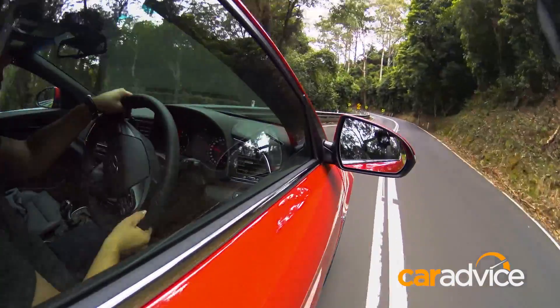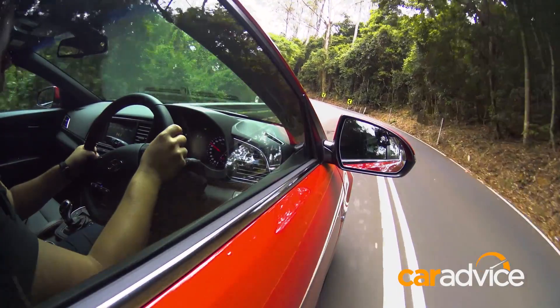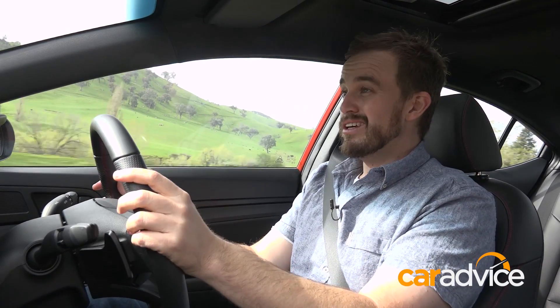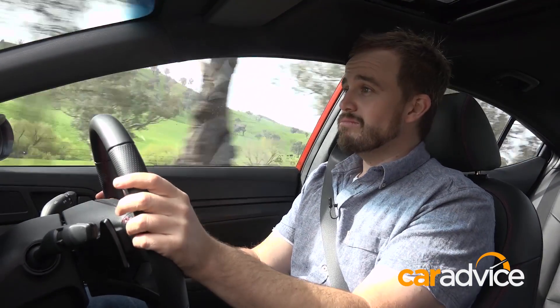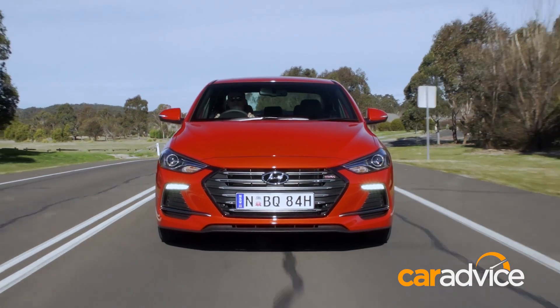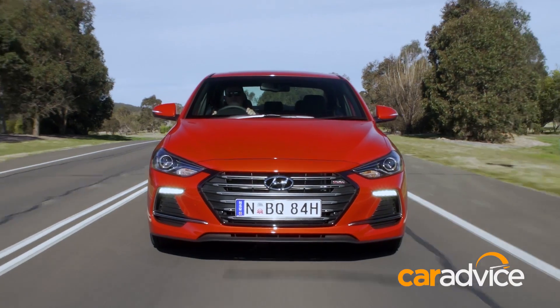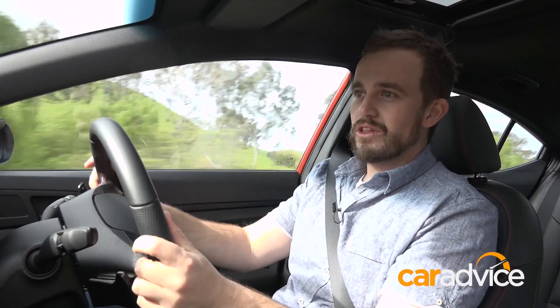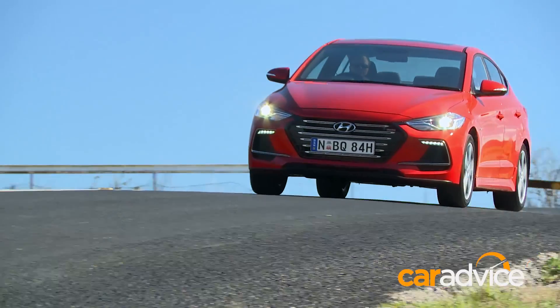Again, this car is kind of encouraging. Not only have the local engineers made it handle beautifully, but it also rides really well. It is a little bit firmer than a standard Elantra, but it's never uncomfortable. And it resolves itself quite nicely over those sharp bumps at high speeds, so you don't feel like the car is getting unsettled on the road.